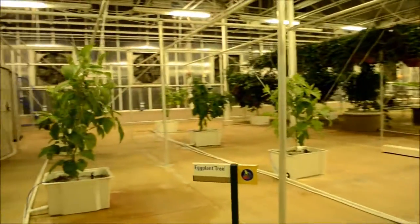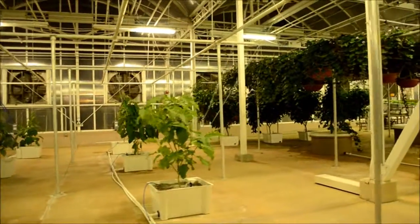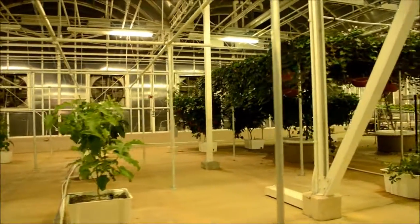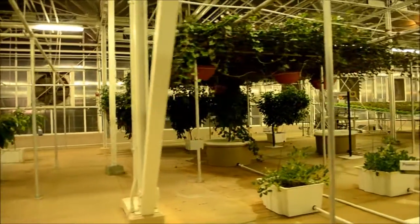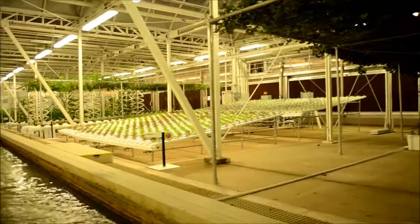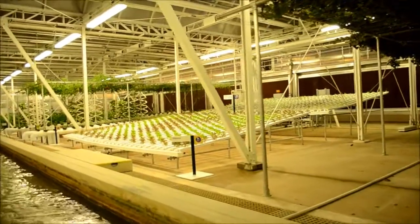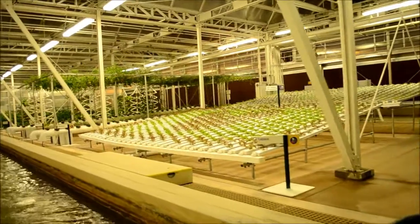Innovative growing techniques like the ones you see help to increase yields while more efficiently using resources like water, fertilizer, and pesticides. We're growing these nutritious sweet potatoes above ground. This method increases yields, produces larger potatoes, and can be used where rich soil is in short supply.